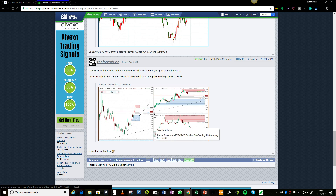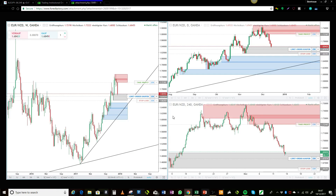Forex Dude just posted a chart and asked a question about the Euro New Zealand — if the zone would work. This is your chart and it's very well done, it looks really good. I'm pleased that you've obviously understood the concepts. The zones that you've marked off are pretty good, so well done. These zones are definitely strong and there's no reason why trades shouldn't be taken at them.